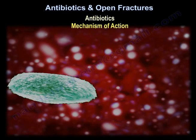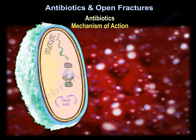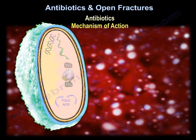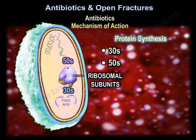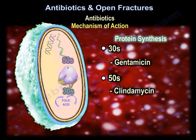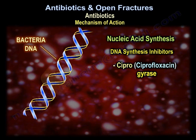Regarding the mechanism of action of antibiotics used here: cephalosporins, vancomycin, and penicillin work on the cell wall. Gentamicin works on the 30S ribosomal subunit for protein synthesis. Clindamycin works on the 50S ribosomal subunit. Fluoroquinolones work on DNA gyrase.